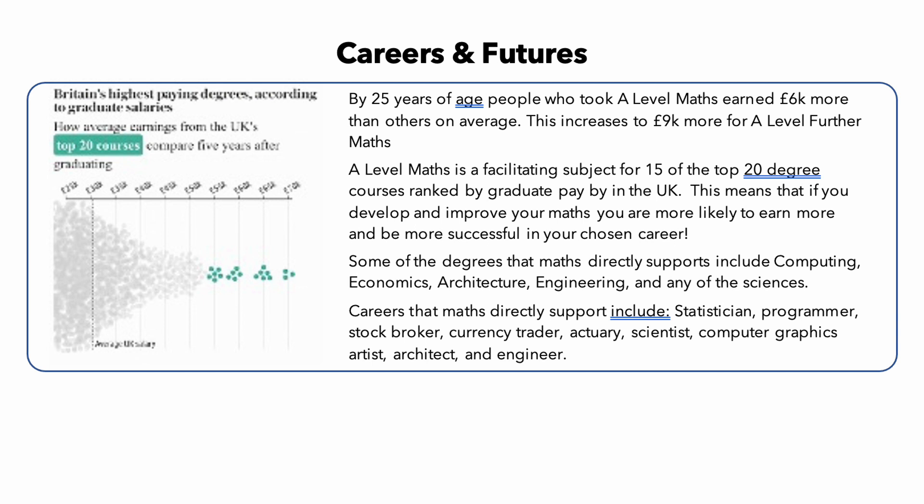In finance and business, a strong understanding of maths is also highly valued. Careers in finance, such as investment banking and financial analysis, require a solid understanding of mathematical concepts such as probability, statistics, and financial modelling. In conclusion, learning maths can significantly increase your salary and job opportunities. It is a subject that is in high demand by employers, and a strong foundation in maths can open up a world of career opportunities that are both well-paying and intellectually stimulating.